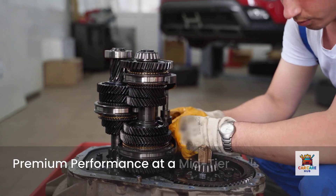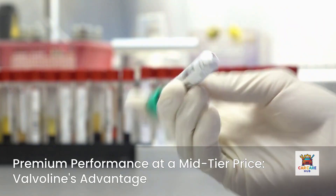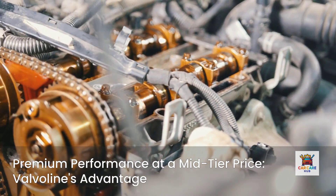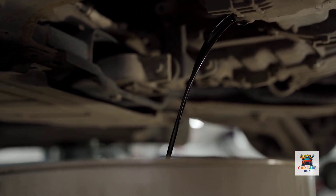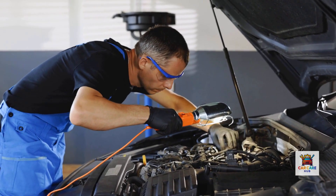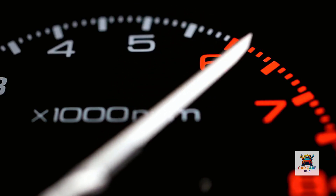What sets Valvoline apart is that it delivers premium performance at a mid-tier price point. Independent testing shows it matches or exceeds oils costing 50% more, particularly in high-mileage applications where seal conditioning and deposit control matter most. Cost per quart: about $6 to $7. Best for any vehicle over 75,000 miles, especially over 150,000 miles. Maximum value for performance.